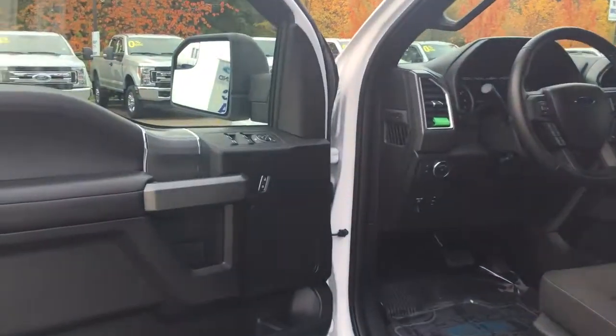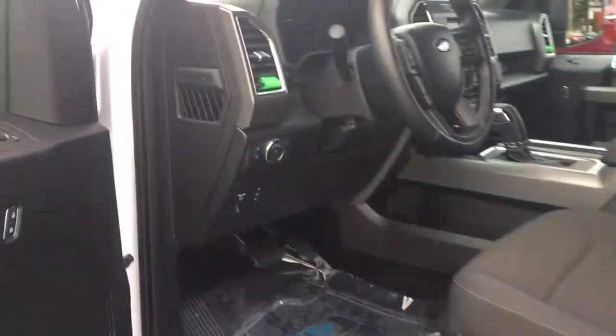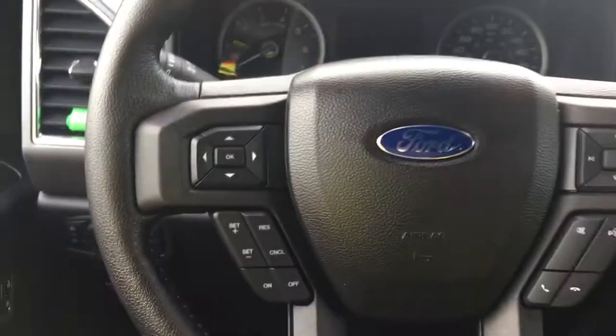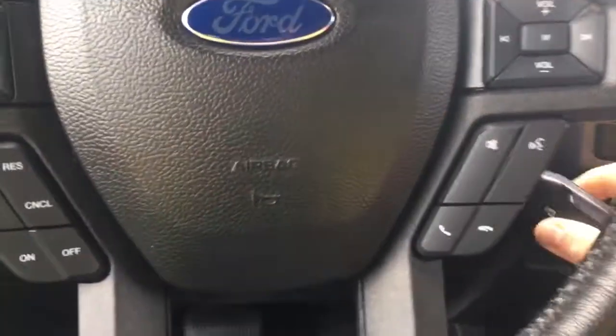There's a speaker in the door, as well as power locks, windows, and mirrors. The driver's seat is powered with power lumbar. Your power pedals are located here, along with lighting controls and a grab handle in the body to make it easier to get in. The steering wheel can tilt and telescope. On the face of the steering wheel are your dash controls, cruise control, sync voice activated system, and media control with volume.